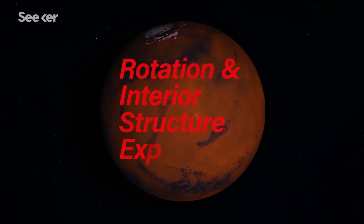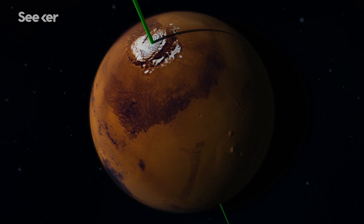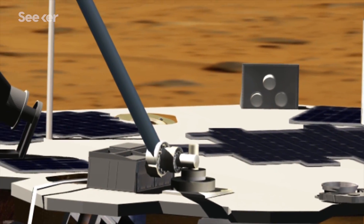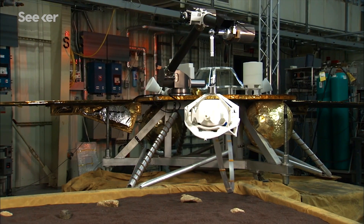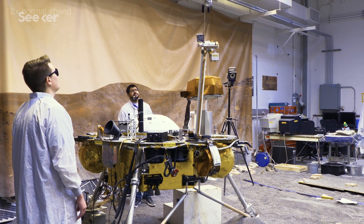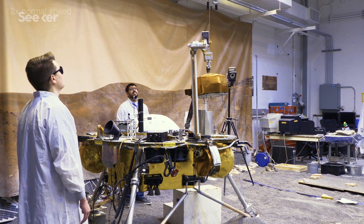There's also the Rotation and Interior Structure Experiment, or RISE, a precision radio science instrument that'll track the position of the lander and help determine what Mars' core is made of. All of these instruments will be placed on the planet with a 2.4-meter-long robotic arm that has four degrees of freedom, a grapple, a camera, and a second camera mounted underneath the lander. This is the first time we're going to do precision placement on Mars, where we take an instrument and install it — and it's going to be its final resting place. And we're doing all these things hundreds of millions of miles away, blindfolded, literally.